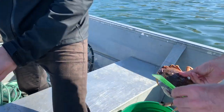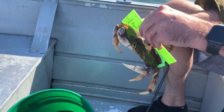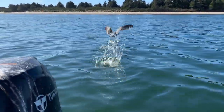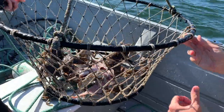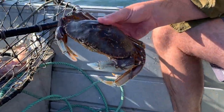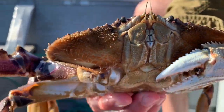It's a male! Just barely. Male this time. Finally.